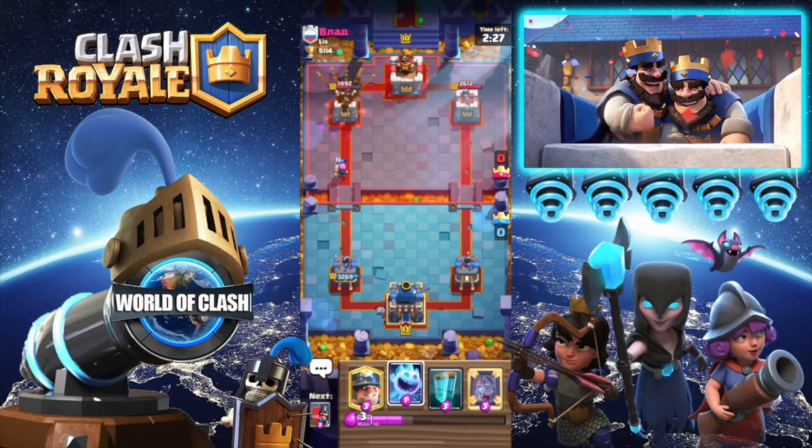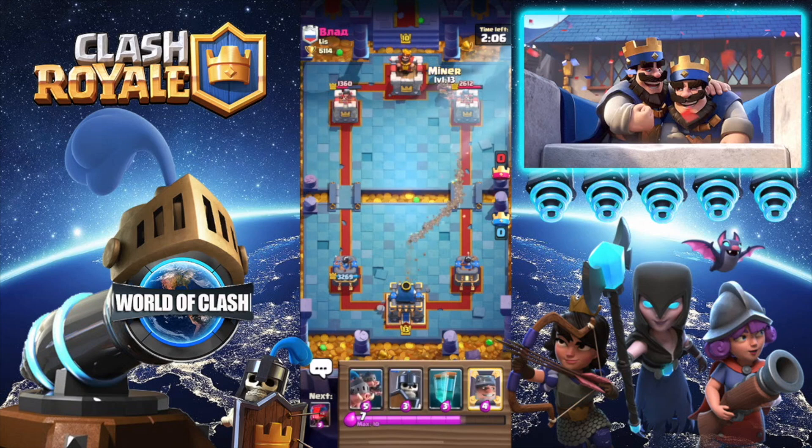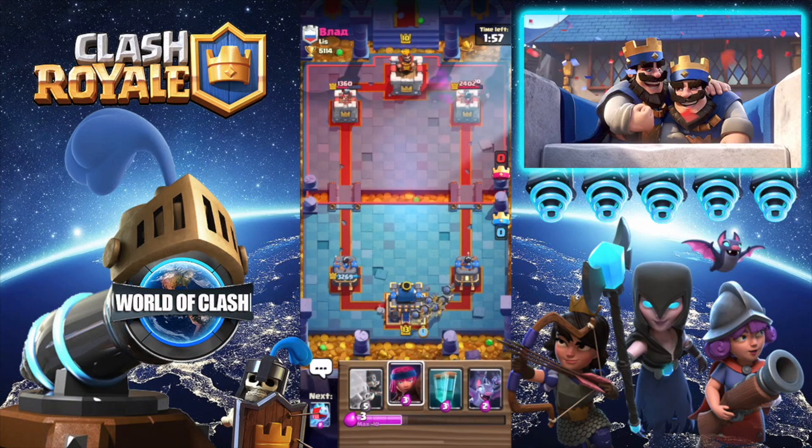If you haven't already heard, I am going to be posting strictly Clash of Clans and Clash Royale content on this channel. If you do want to see Brawl Stars content — where I'll be doing some origin stories as well as some challenge and fun videos — you can go ahead and check out my other channel called World of Brawl Stars.